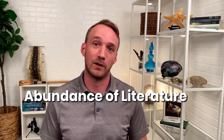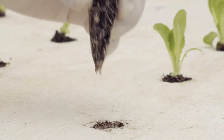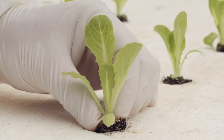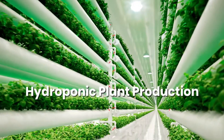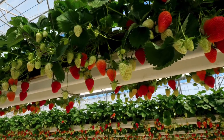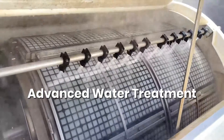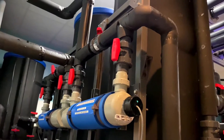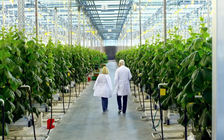Another big pro of decoupled aquaponic systems is finding relevant scientific information. There simply isn't that much information available about growing fish and plants together in one system. But if we think of aquaponics as two distinct and well-established practices — recirculating aquaculture systems and hydroponic plant production — we'll find an abundance of helpful scientific literature. Decoupled systems also have a leg up when it comes to food safety certifications, as water can easily be treated via ultraviolet light or ozone when moved between systems, satisfying even the most stringent food safety standards.